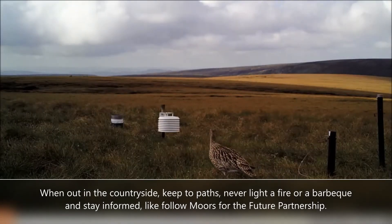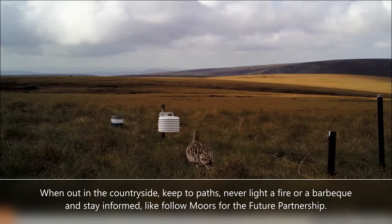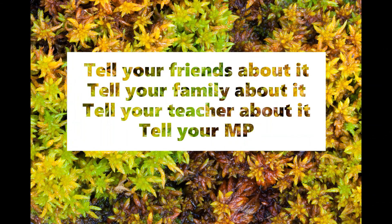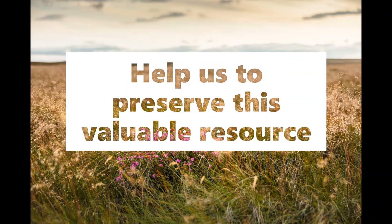When out in the countryside, keep to paths. Never light a fire or a barbecue, and stay informed — follow Moors for the Future Partnership. Peat is often forgotten in the fight against climate change. Tell your friends about it, tell your family about it, tell your teachers about it, tell your MP — help us to preserve this valuable resource.